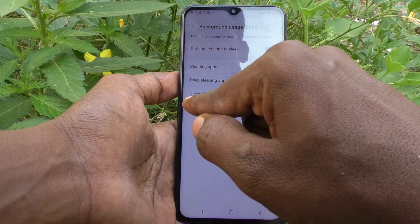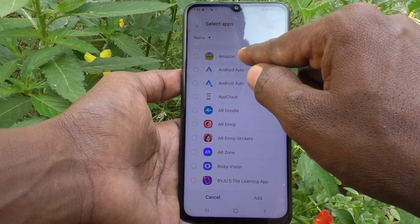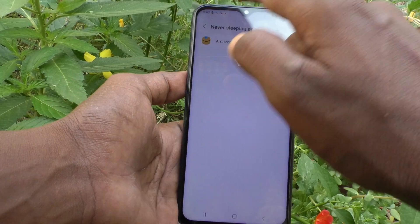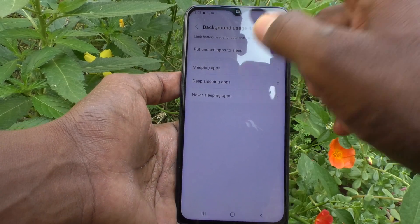In a similar way, Never Sleeping Apps means these apps will always be running. Here I add Amazon and click Add. In this way you can customize Sleeping Apps, Deep Sleeping Apps, and Never Sleeping Apps.